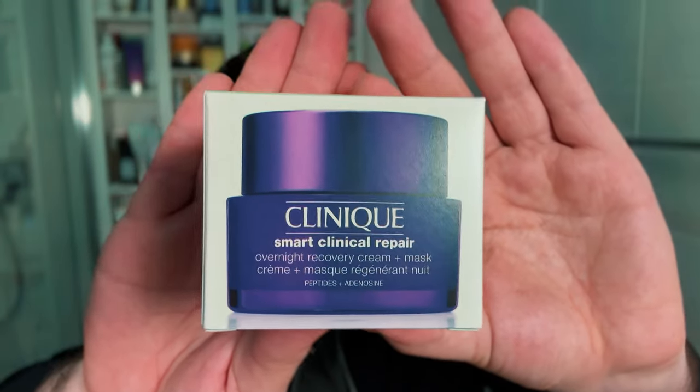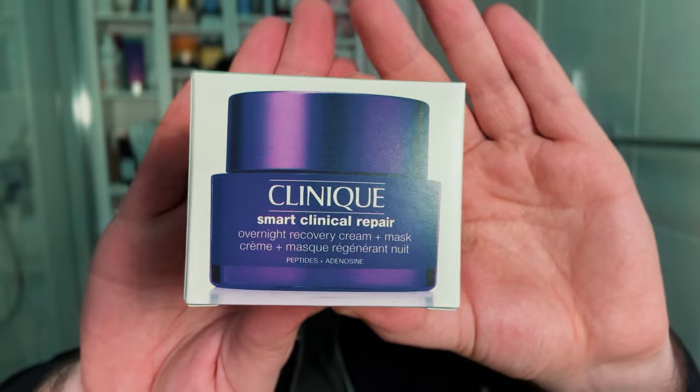Whenever Clinique releases a new product, it always piques my interest out of nostalgia. And I thought this product actually sounded super interesting — it's their Smart Clinical Repair Overnight Recovery Cream and Mask. I hope it works out as a really moisturizing overnight sleeping mask.